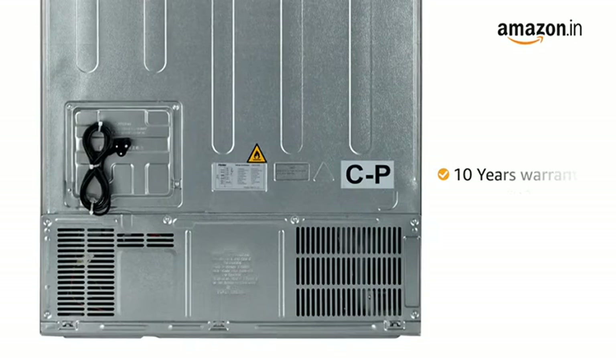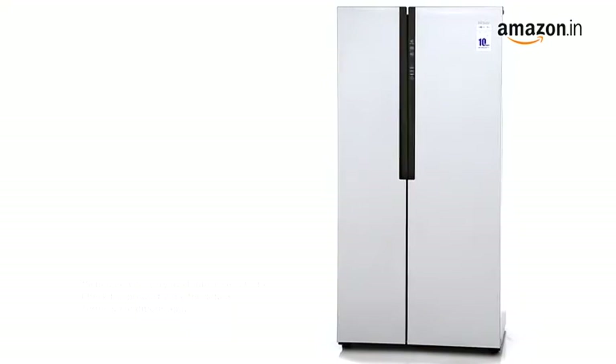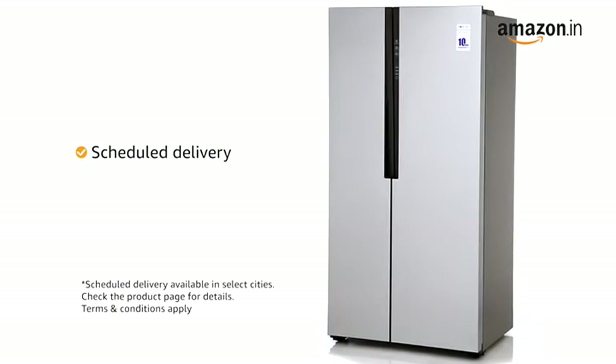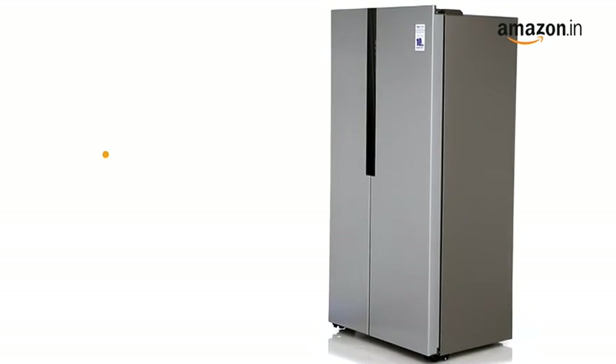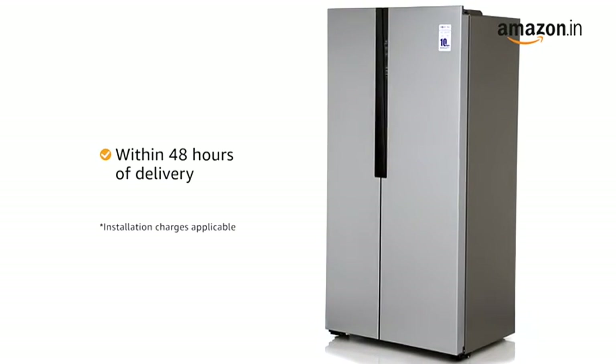This refrigerator comes with a brand warranty of one year on the product and ten years on the compressor. You can schedule the delivery of this product at a day and time of your convenience, and prime members get free delivery.